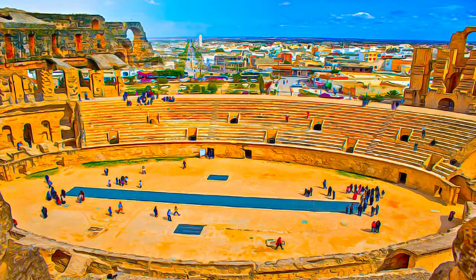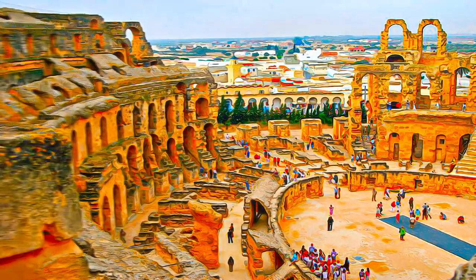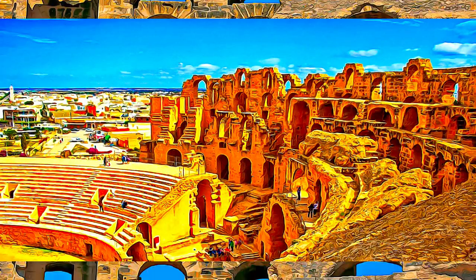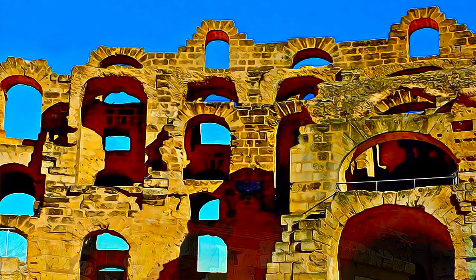In this respect, it is modelled on the Colosseum of Rome, without being an exact copy of the Flavian construction. Its size and its capacity, judged to be 35,000 spectators, make it without a doubt among the largest amphitheatres in the world.